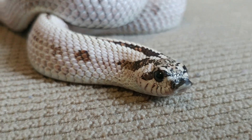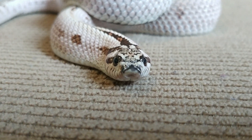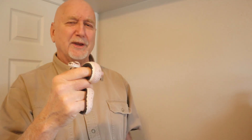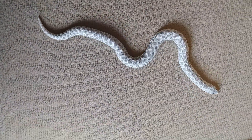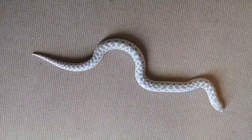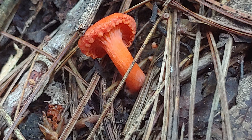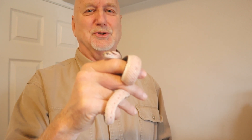Overall, the hognose snake, as far as humans are concerned, is a very harmless and relatively docile snake. Thanks for watching this episode of Nature at Your Door. I hope you enjoyed learning about hognose snakes. Remember, I cover all things nature — check out my playlists. I have everything from sea life to amphibians, reptiles, fungi, and trees. Thanks again for watching.